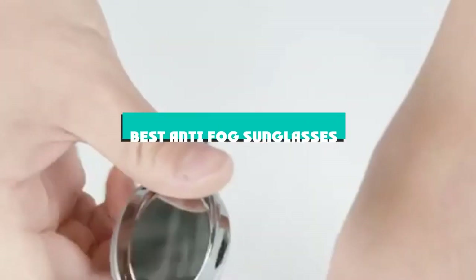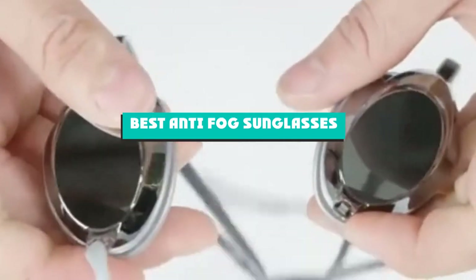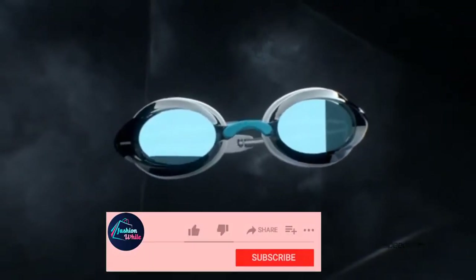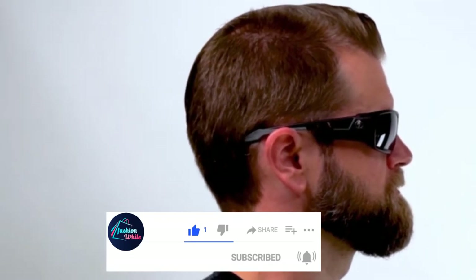If you're looking for the best anti-fog sunglasses, here's a list you must see. We made this list based on our personal preference and sorted it based on their features, prices, quality, durability, and reputation of the manufacturers and customer feedback. We've also included options for every type of customer, so let's get started.